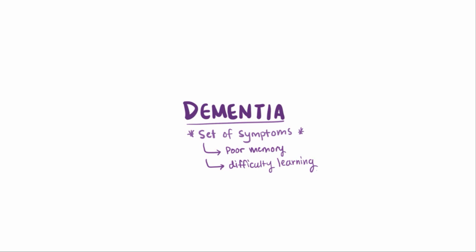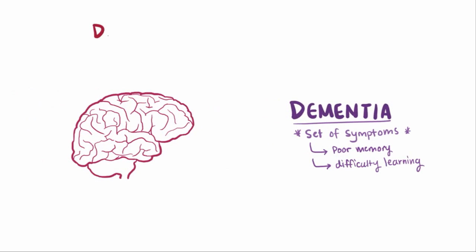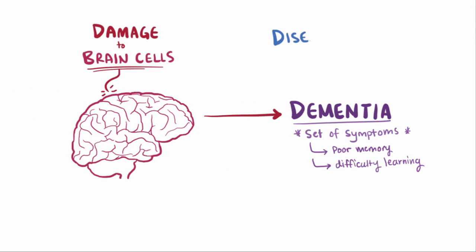Dementia isn't technically a disease, but more of a way to describe a set of symptoms like poor memory and difficulty learning new information, which can make it really hard to function independently. Usually dementia is caused by some sort of damage to the cells in the brain, which can be caused by a variety of diseases.